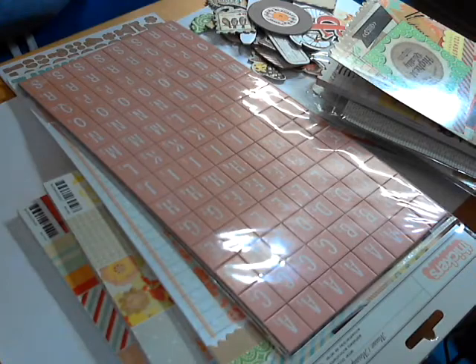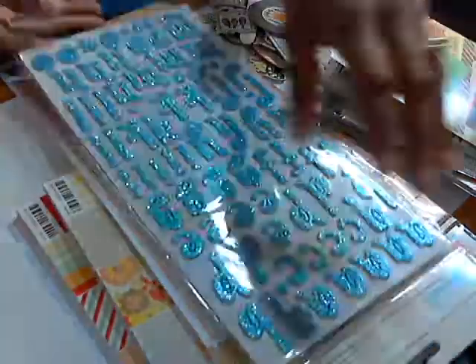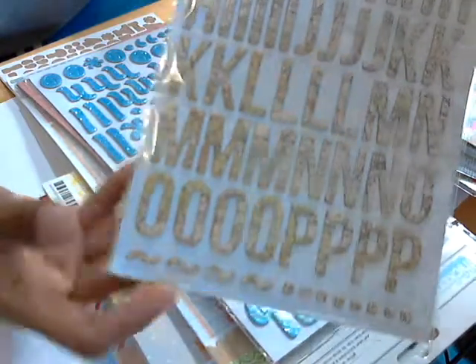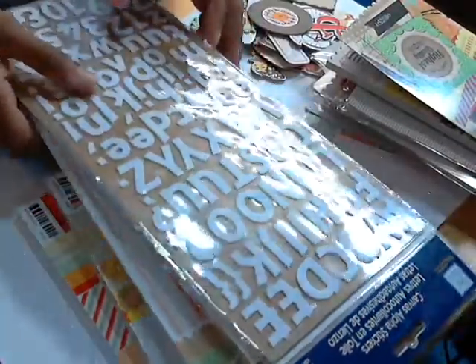I got these glitter letter stickers — they're really pretty. I don't think I have that font. I got these Studio Calico Everywhere stickers for my next travel journal. And then I got these Deja Vu canvas alpha stickers — they're just alphas in a canvas white. Thought those were cool. That's everything I got from Joann's.